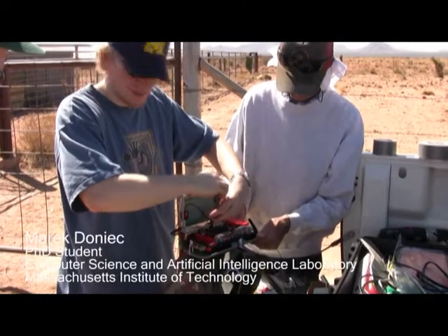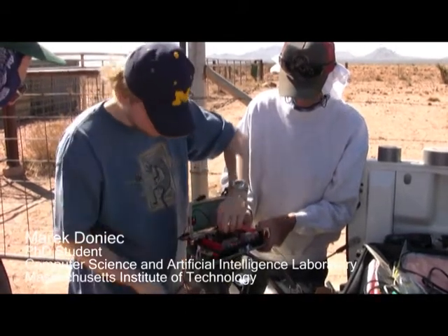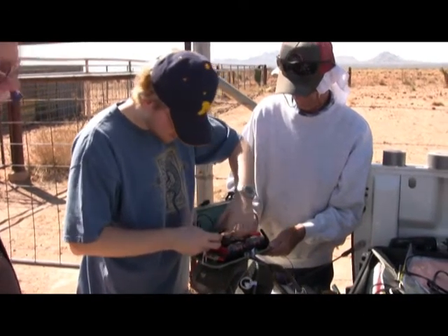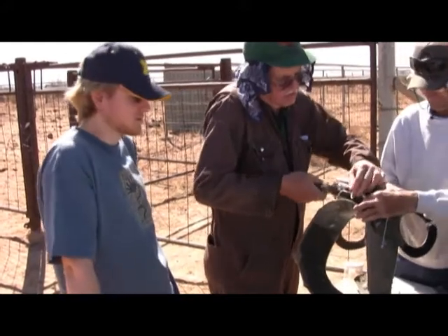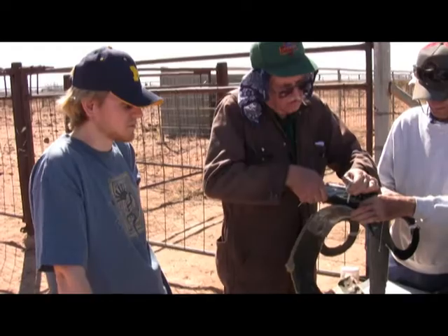we need devices that will enable us to monitor where the animals are and to control where they get to go next. The lower board has the processor that runs all the GPS, the radio, and the sensors for tilt and the magnetic field. The upper board does all of the cueing. We're running completely off of solar current right now, so the battery is being actually charged in addition to the power that we use.